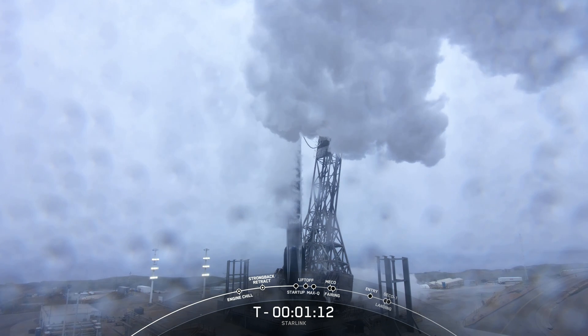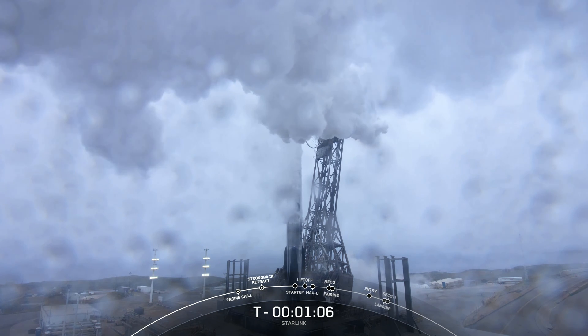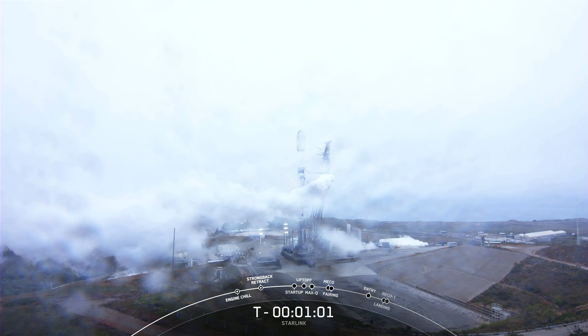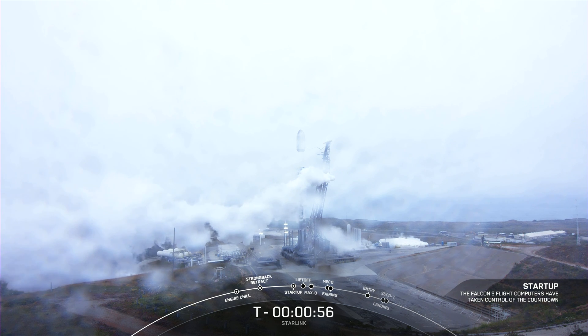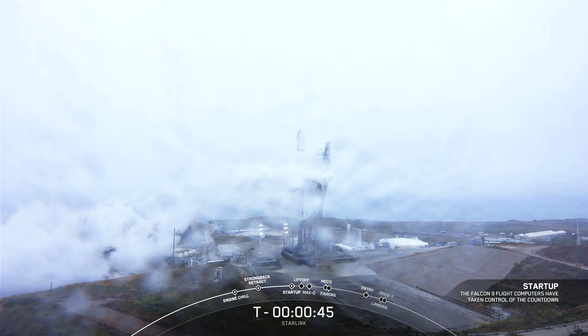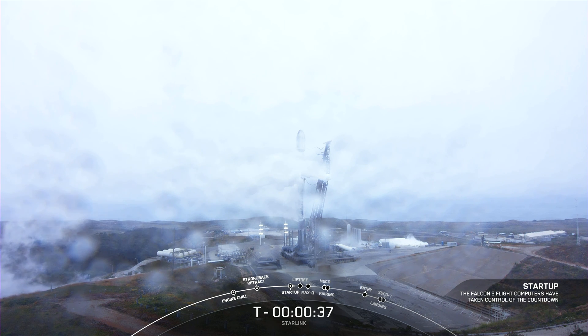Coming up in about 10 seconds, we should hear a callout that Falcon 9 is in startup, which means the flight computers have taken over the launch countdown. Falcon 9 is in startup. In a few seconds, we should hear our launch director, or LD, give the final go for launch. LD is go for launch. And there's that go from the launch director to proceed with today's mission. Let's sit back and watch as Falcon 9 takes our 48 Starlink satellites into space.